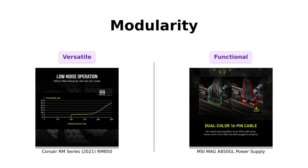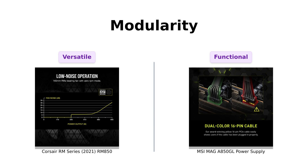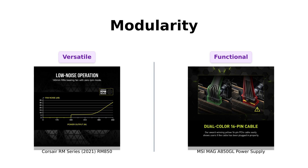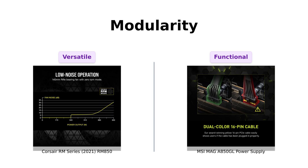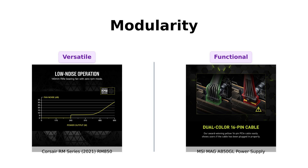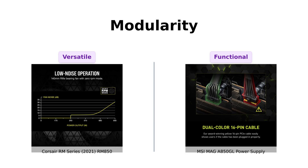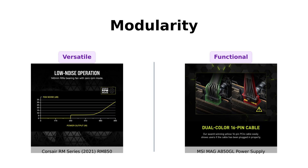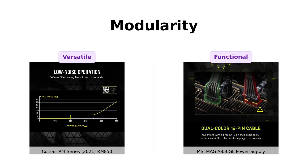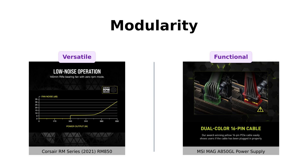Next, let's get modular. Both the Corsair RM850 and MSI MAG A 850 GL are fully modular, allowing you to connect only the cables you need. The Corsair goes a step further with triple EPS12V connectors, making it perfect for modern graphics cards. Reviewers appreciate the modular design of both, but many Corsair users rave about the ease of installation, quality of cables, and better cable management.